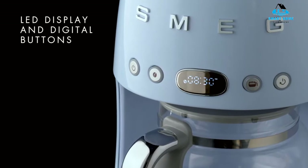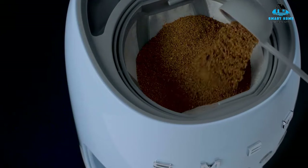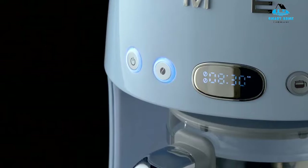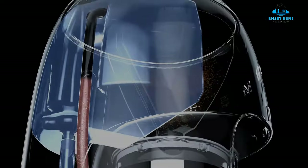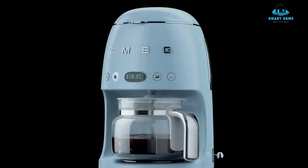It's finished in Smeg's signature retro style and available in a wide range of colors too. On test, it made a smooth cup of coffee and was easy to use, plus with a 2 and 4 cup option, you don't always have to make a full carafe. However, we found the Smeg Drip Filter Coffee Machine's interface steamed up quite a bit, and the coffee maker takes up a lot of space on the countertop too.